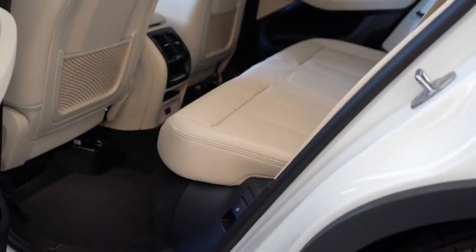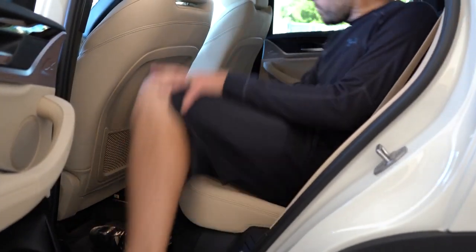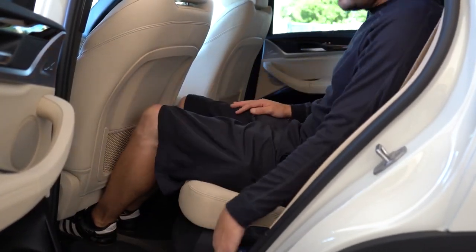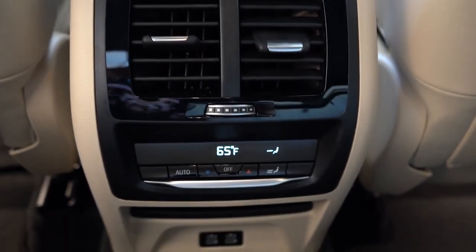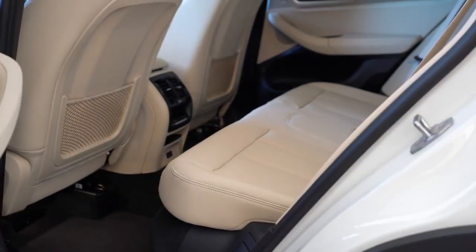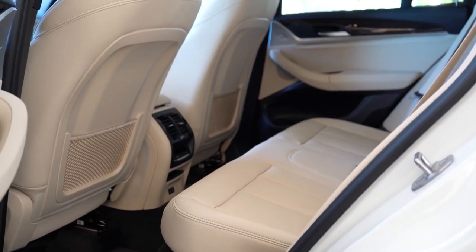Rear legroom comes in at 36.4 inches — and for reference, I am an even six feet tall. For rear passengers there is a rear center armrest with cupholders standard, rear ventilation with automatic climate control so rear passengers can set their own temperatures, optional heated rear seats, and a couple of phone charging ports as well.